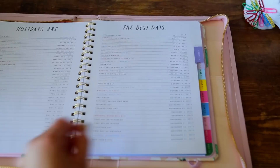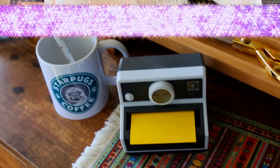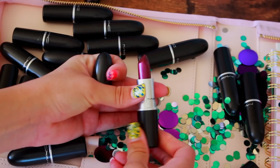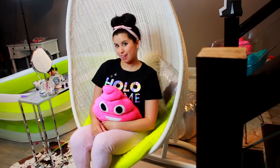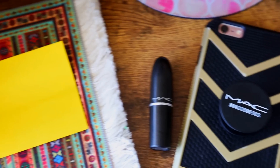Taking a glitter bath definitely takes a lot of preparation. Oh, and before we get into this video — thank you so much to MAC Cosmetics for sending me all of these gorgeous metallic lipsticks. I will be using them in this tutorial today, so make sure you stay tuned.